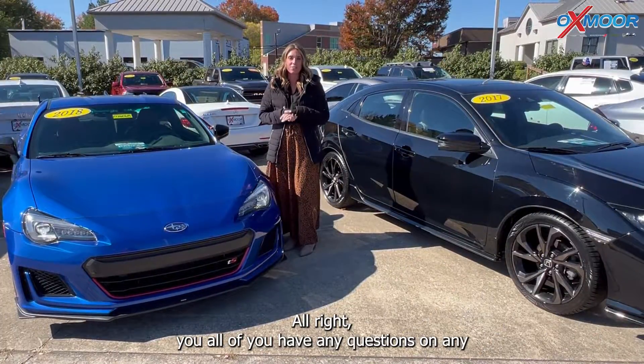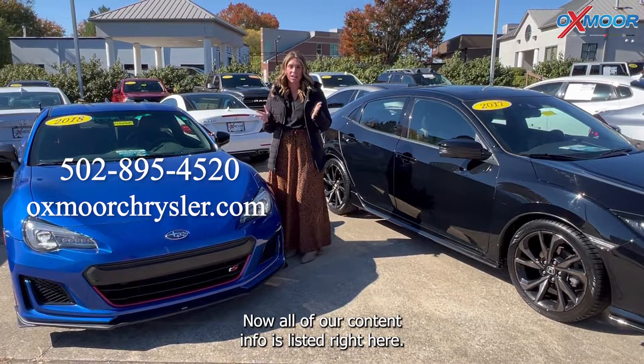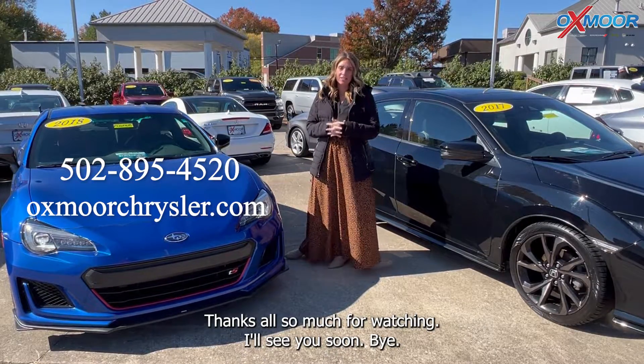If you have any questions on any one of the three vehicles I just went over, feel free to let us know. All of our contact info is listed right here. Thanks so much for watching — I'll see you soon. Bye.